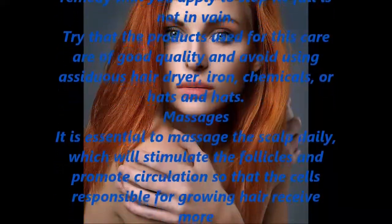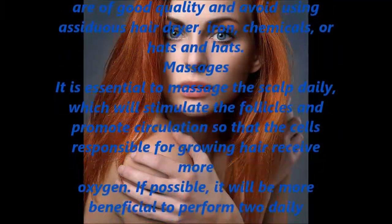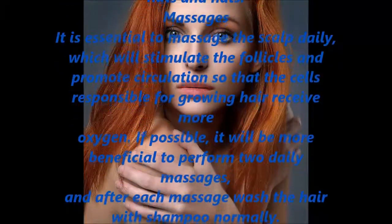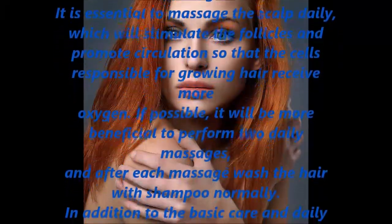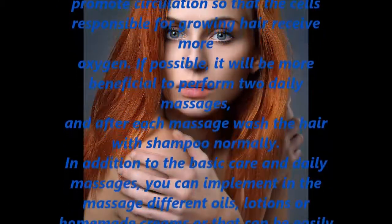Massages. It is essential to massage the scalp daily, which will stimulate the follicles and promote circulation so that the cells responsible for growing hair receive more oxygen. If possible, it will be more beneficial to perform two daily massages, and after each massage wash the hair with shampoo normally.